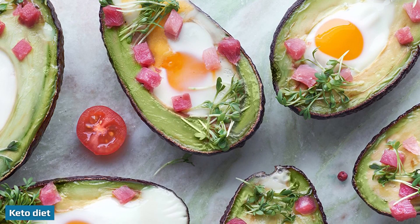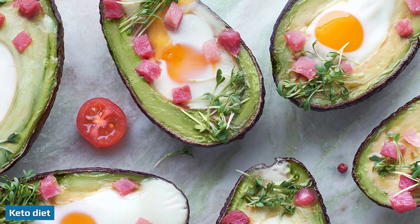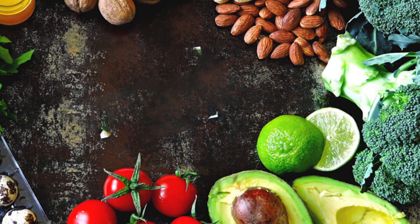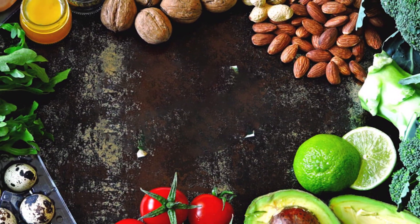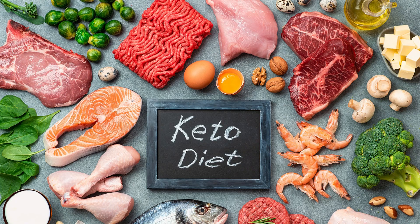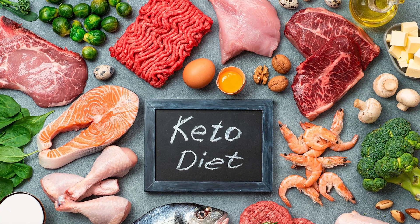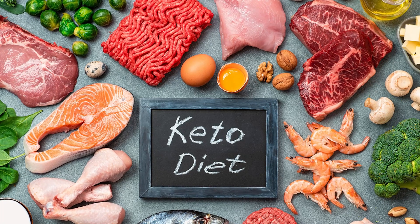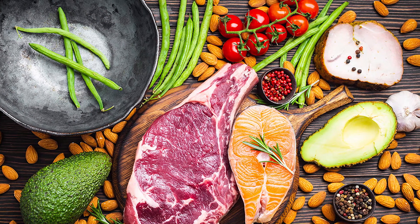Compared to the Mediterranean diet, the keto diet is much more restrictive. The ketogenic diet involves increasing your consumption of fat and strictly limiting carb intake to enter ketosis, a metabolic state in which your body uses fat for fuel instead of sugar. Therefore, a typical keto diet often eliminates many high-carb foods, including nutritious ones like fruits, starchy vegetables, grains, and legumes.